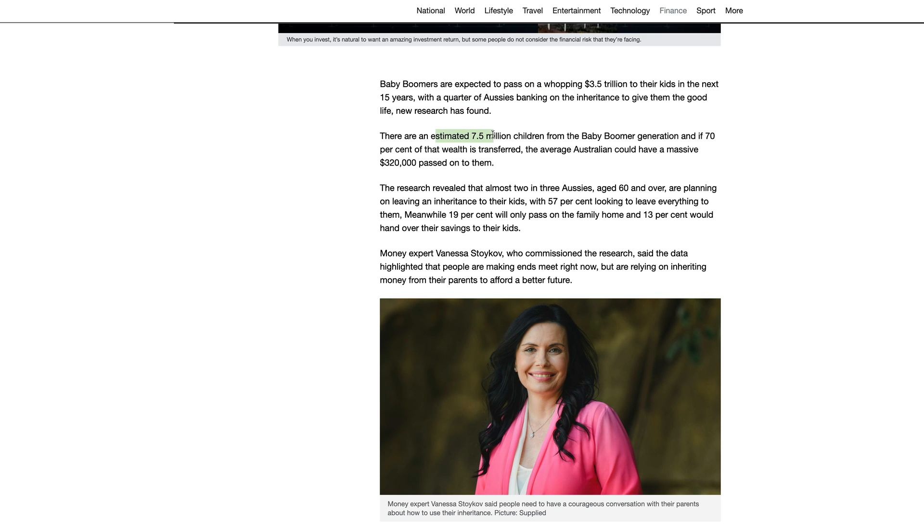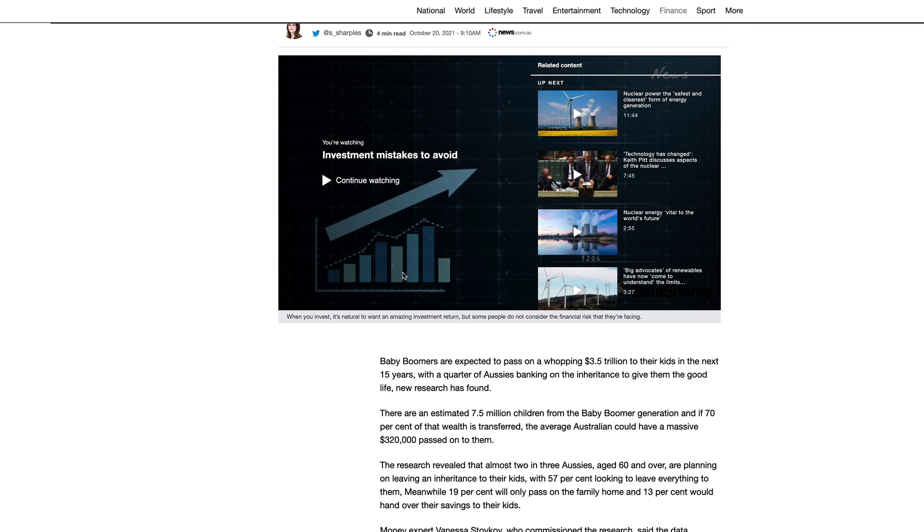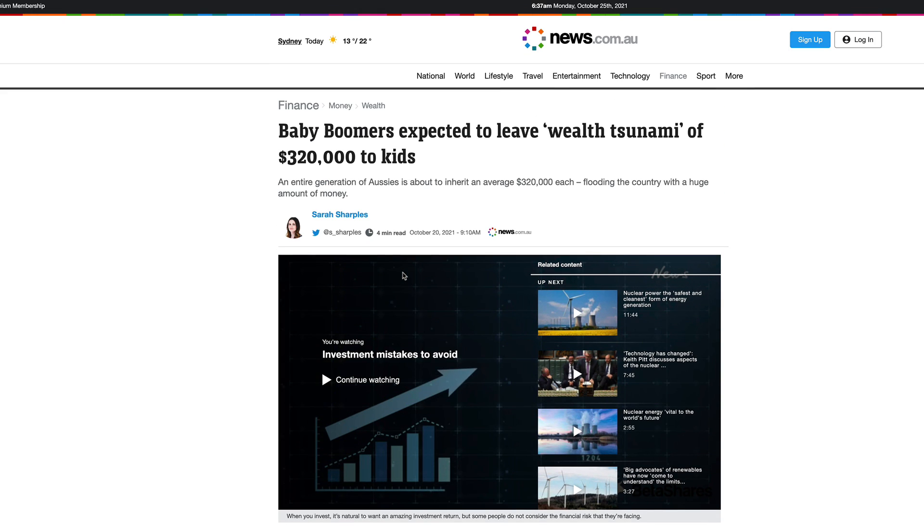With a quarter of Aussies banking on inheritance to give them the good life, new research found there are an estimated 3.5 million children from the baby boomer generation, and if 70 percent of that wealth is transferred, the average Australian could have a massive $320,000 passed on to them. The research revealed that almost two in three Aussies aged 60 and over are planning to leave an inheritance — 57 percent looking to leave everything to their kids, 19 percent will only pass on the family home, and 13 percent would hand over their savings.